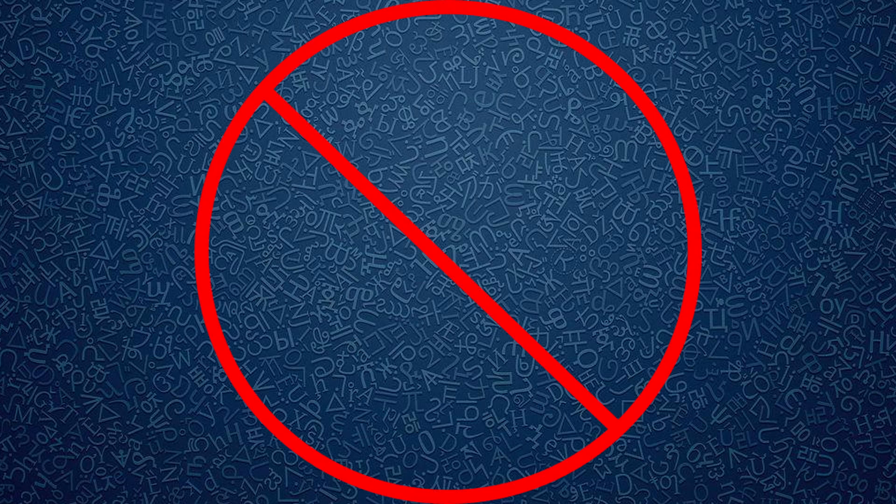In English, there are the honorifics of Mr., Mrs., Miss, and Doctor, which is about it. And you wouldn't use these honorifics all the time in your everyday life — I haven't called anyone Mr. or Mrs. since high school.